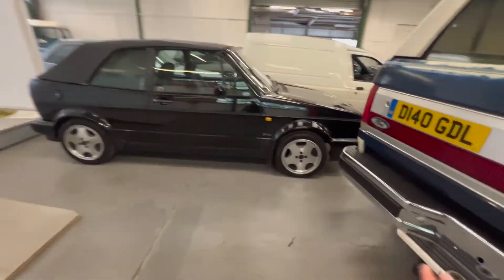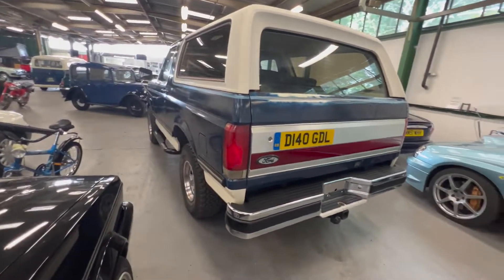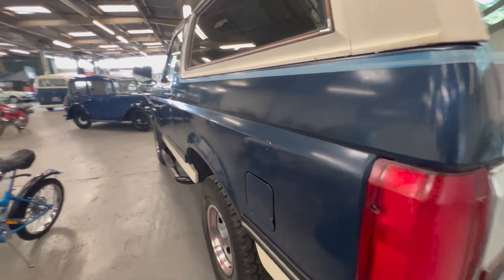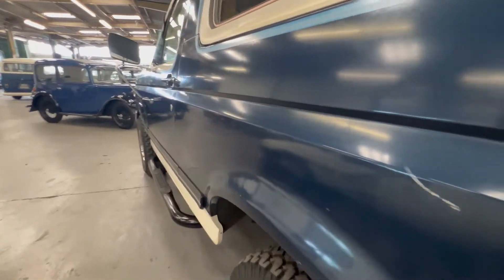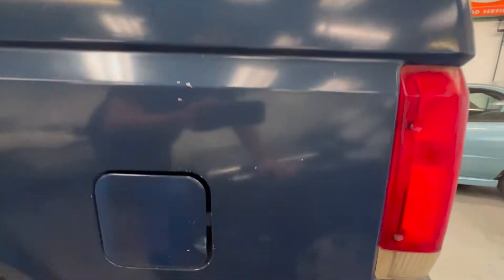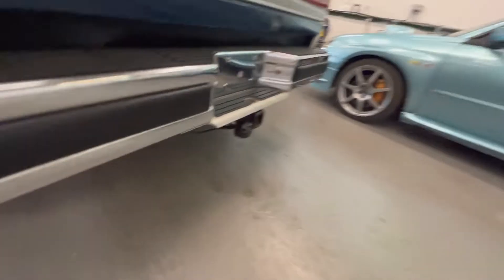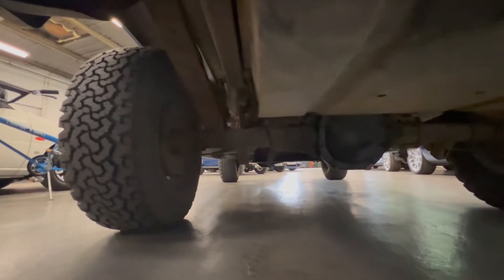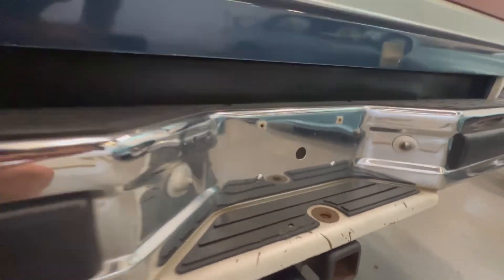It's a nice, original, complete car - not been messed with, not been lifted or put on silly wheels. Looking down the driver's side, it's lovely and straight with no ripples or dents. There are some marks, but that's kind of the point of the car. The rear arch is lovely and clean. Going under the back, it's nice and clean - leaf springs on the rear look good, and shocks on the front.